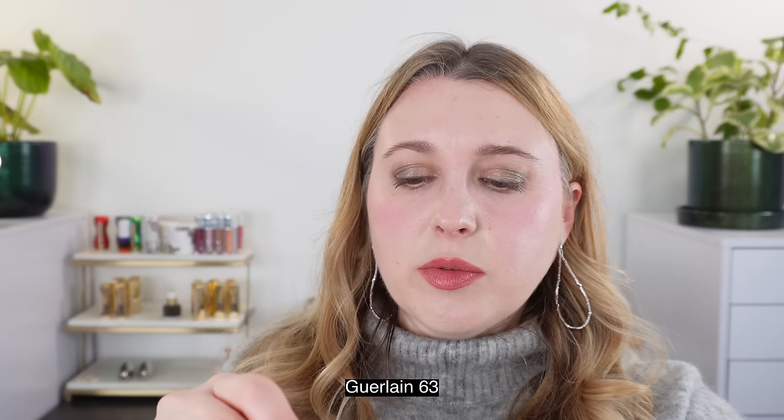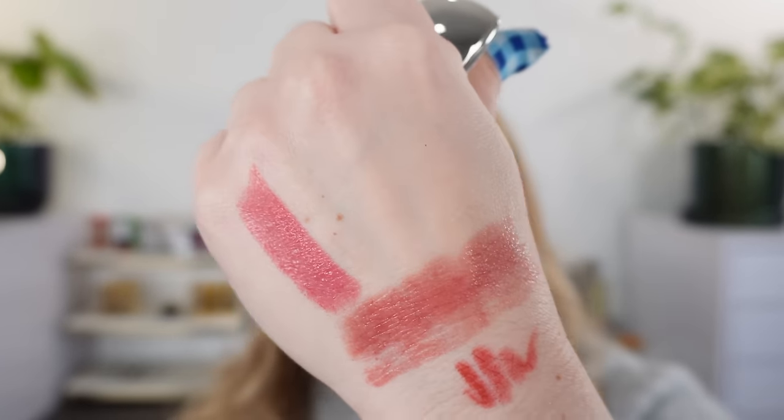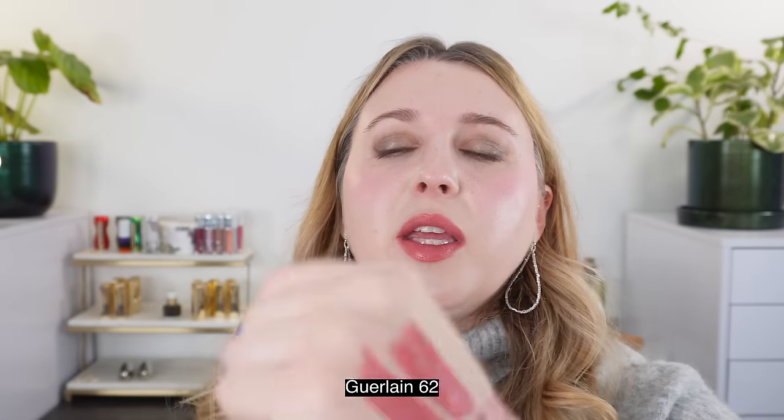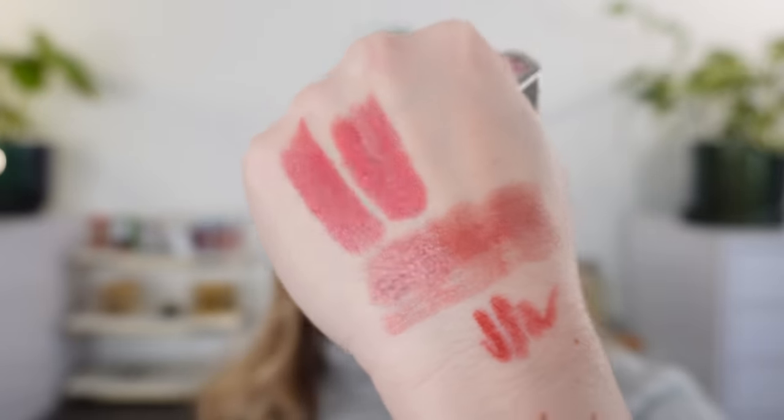Now we're going to start off with a few of the previous cherry blossom ones. This one is from last year — this is number 63. You can see that this is going to be a cooler pink — it's definitely rosier, whereas this year we have more red in there. And then this one here is number 62 — this is from a previous year as well. Again this one's going to be cooler in tone and more pink than this year's version.